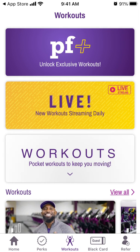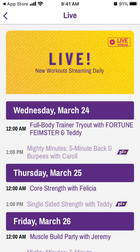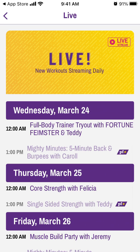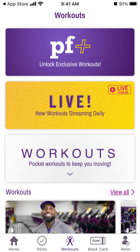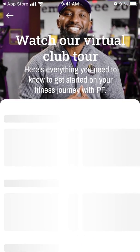The cool feature is the workouts section. If you have a subscription, you get live workouts every day — you'll see the PF Plus icon on those. If no subscription is required, you can just tap it and see it's live in 26 hours, for example. Free workouts also stream on YouTube, so you can adjust to your schedule, which is pretty cool.